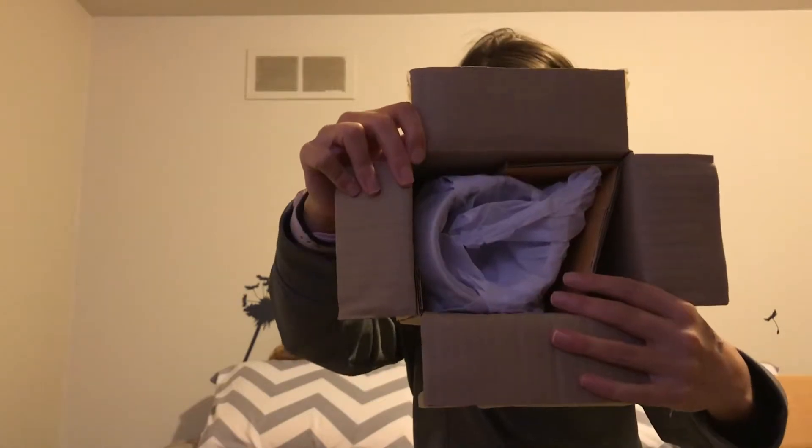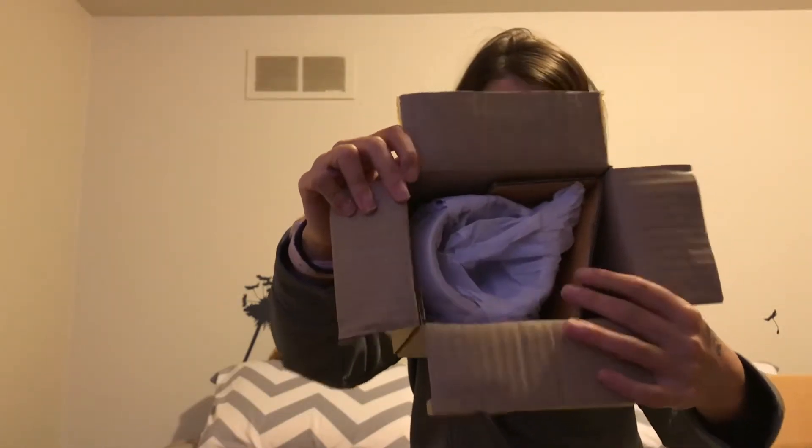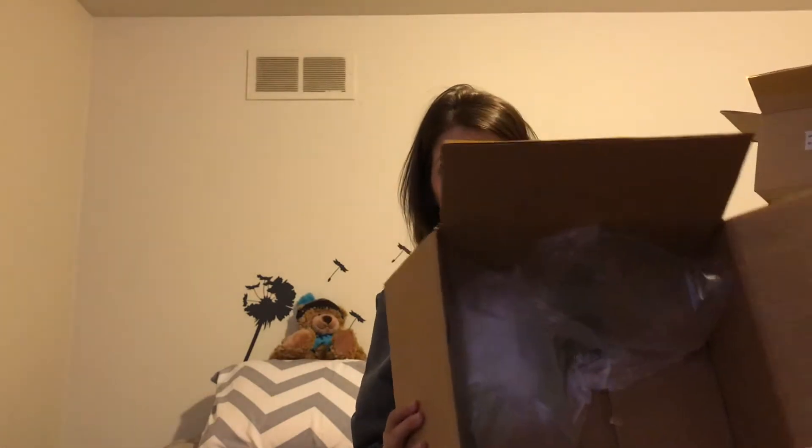I'm so excited — there it is all wrapped up. As you can see, they ship it pretty well. It came in this box with the fluffy packing materials stuffed in there, and then it was inside another box, so I'm glad that they took care of my item.